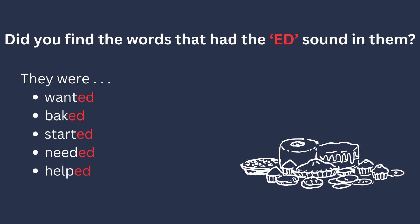Did you find the words that had the ED sound in them? They were wanted, baked, started, needed, and helped.